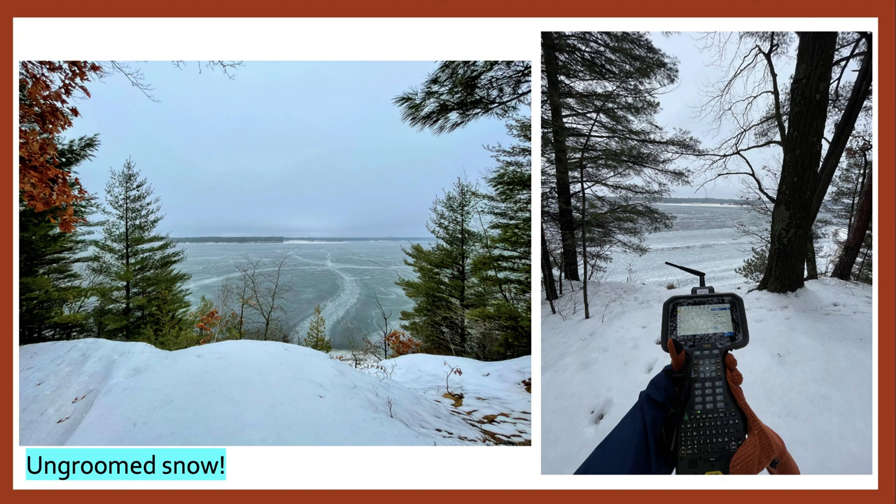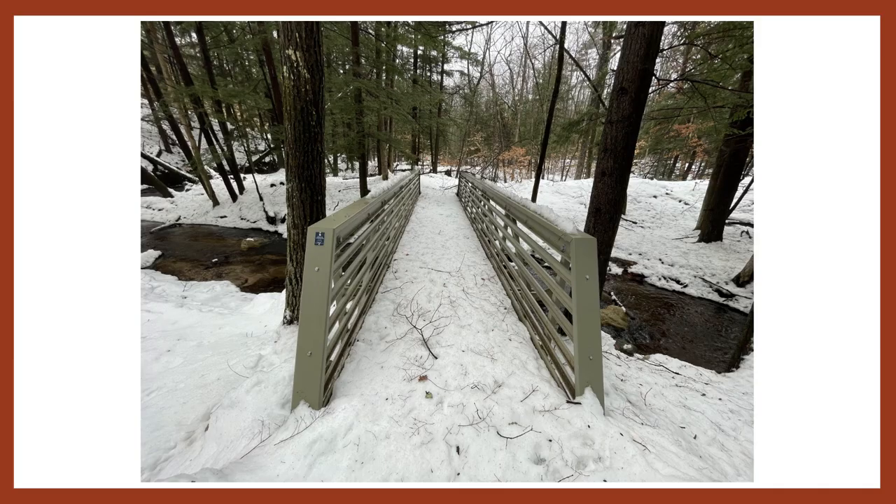Here are some more pictures. You can see I was using the TSC5 collector, which did get a little annoying to carry at times, but it made it convenient to ensure I had radio connection and when I came across items like signs it was easy to take shots on those. Here is one of the bridges - it's a pretty good sized bridge and we just want to make sure that in our data we have these located so they can easily be found.